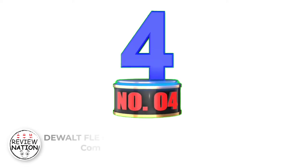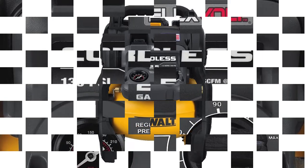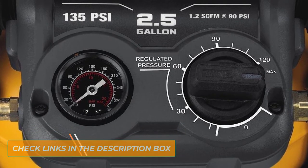Number 4: DeWalt 60V Max Air Compressor Kit. DeWalt is a popular brand known for its regular production of high-quality tools for mechanics, electricians, and car owners. Their DeWalt Air Compressor Kit is one of the best cordless air compressors in the market.